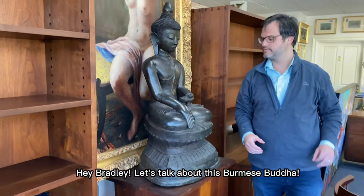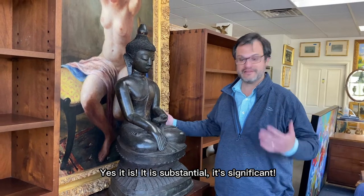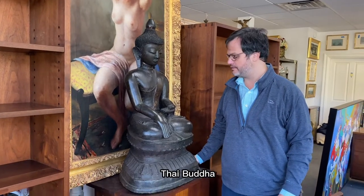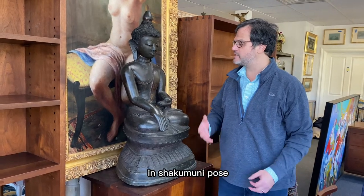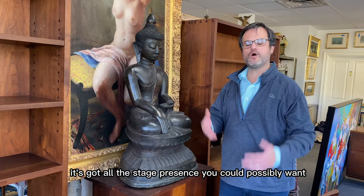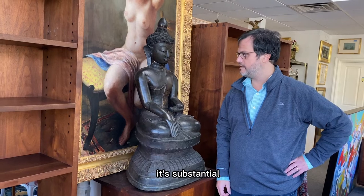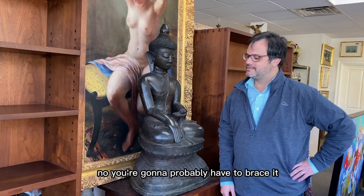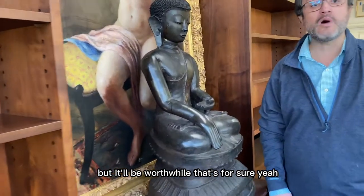Hey Bradley, let's talk about this Burmese Buddha. It's from Valen Galleries. It is substantial and significant — it's a Ming Dynasty, 14th- to 17th-century Burmese Thai Buddha, seated on a lotus throne in Shakyamuni pose. It's got all the stage presence you could possibly want. It's a big piece — what does that weigh, three or four hundred pounds? You're going to have to bring some serious help to get this out of the building, but it'll be worthwhile.